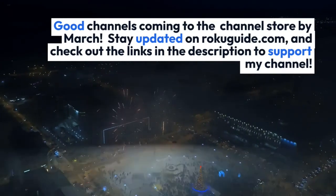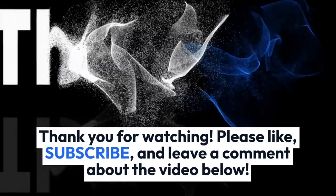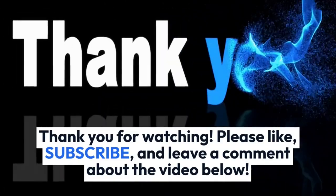Check out the links in the description to support my channel. Thank you for watching. Please like, subscribe, and leave a comment about the video below.